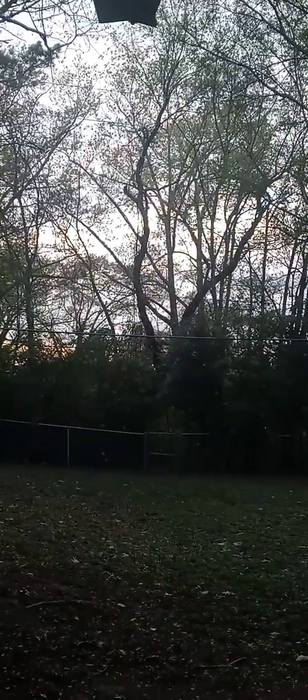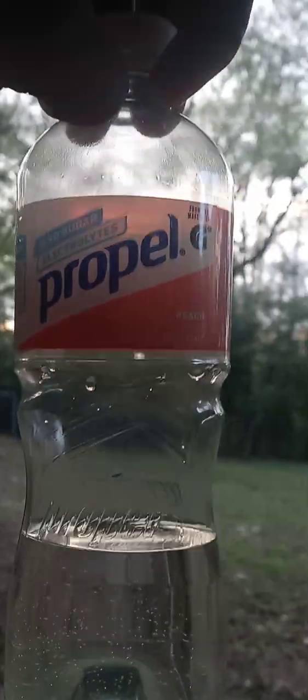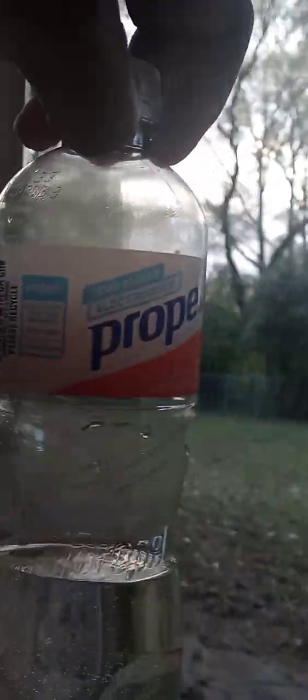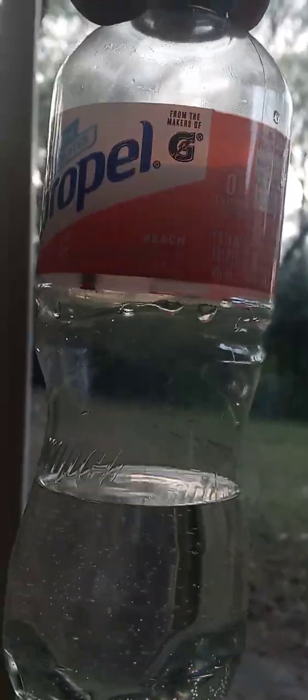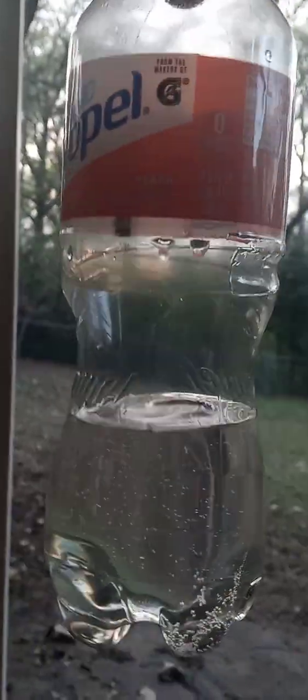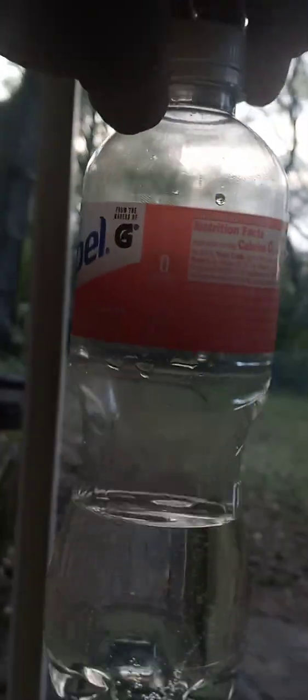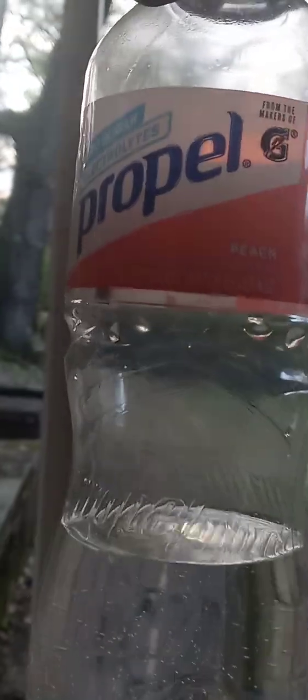What is up YouTube, back with another video. This video is gonna be about trying this Propel peach flavor. I got a video trying the pineapple one coming out next week. I'm grinding this end of March, so yeah, big grind for March.